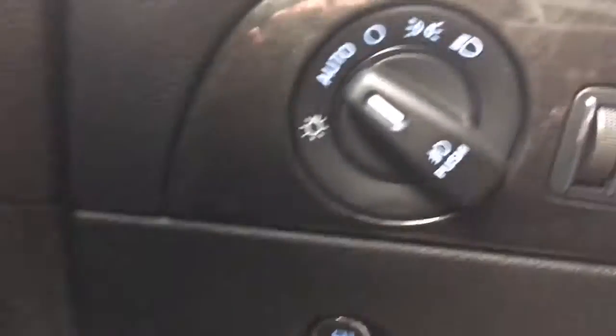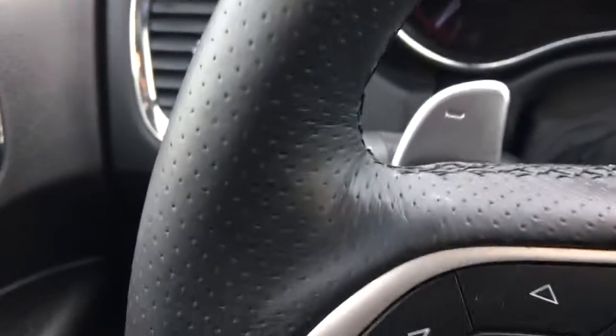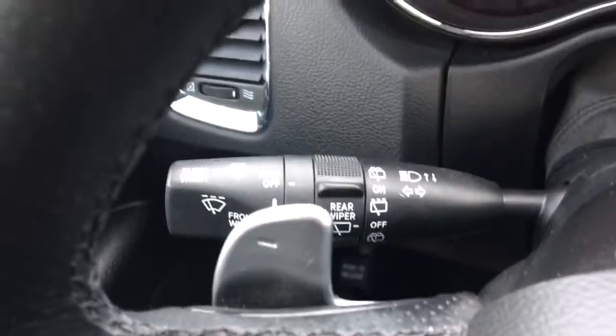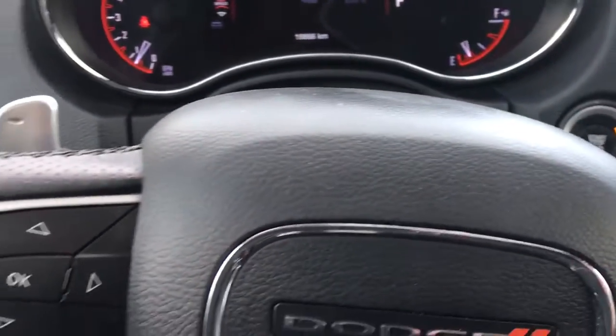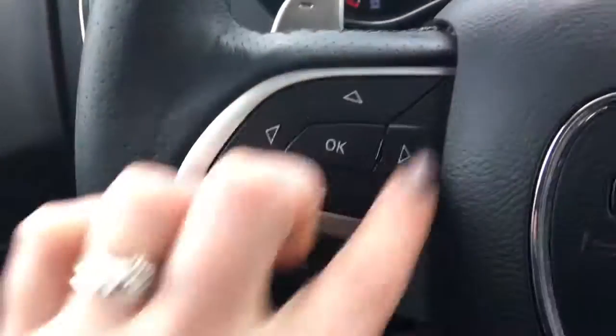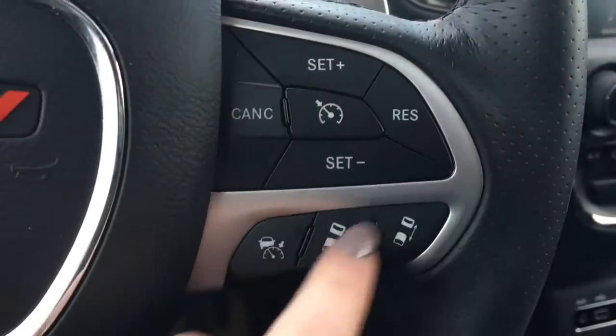Over here we have all your lighting options, and down here we also have the gas cap release. At the back here we have your windscreen wipers. You do have paddle shifters on the steering wheel. We have your screen options here, your Bluetooth and voice recognition as well as your cruise control.